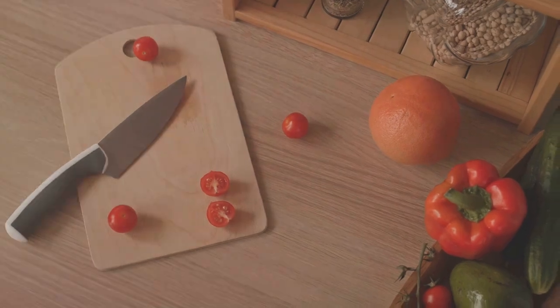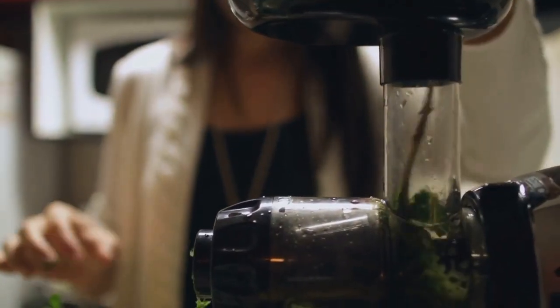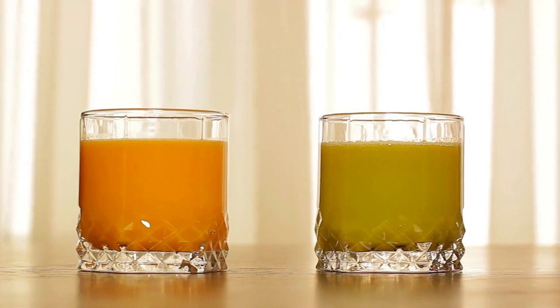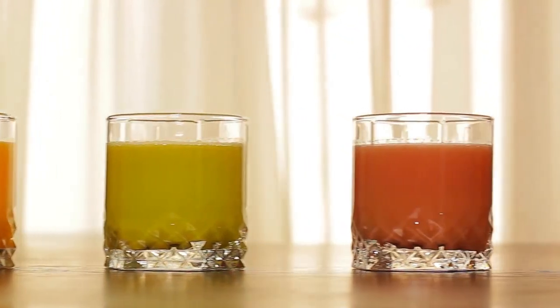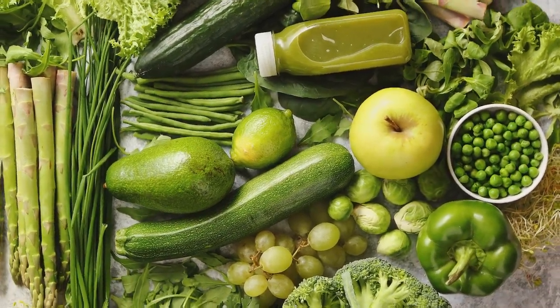But how can we naturally enhance our iron levels? Say hello to the world of juicing, a delicious and nourishing way to boost our iron intake. Let's dive into the preparation of eight different juices, each brimming with iron-rich fruits and vegetables.